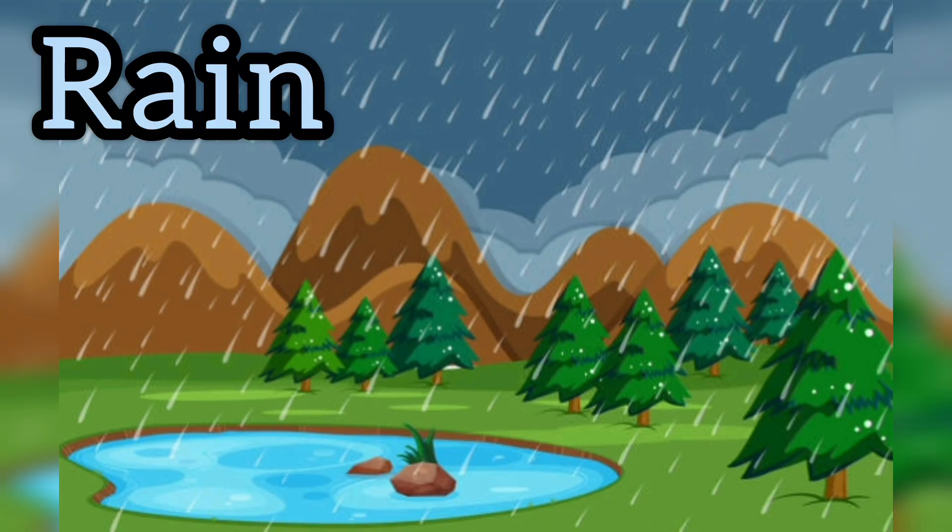First is rain. Rain is the main source of water. When clouds become heavy, they fall as rain. Rain fills rivers, lakes and ponds.